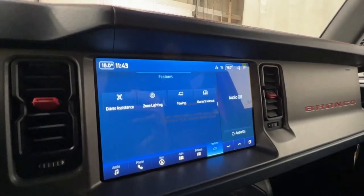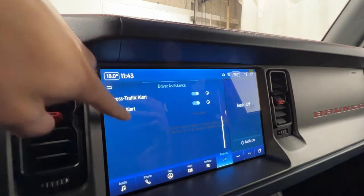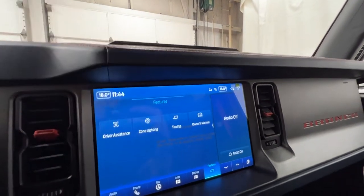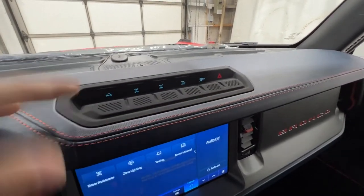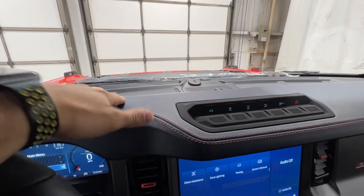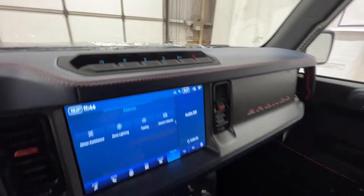In the features section we have driver assistance features including adaptive cruise control, lane keep system, pre-collision assist, blind spot system, front and rear parking sensors, and cross traffic alert — lots of good safety features standard on the Bronco Raptor. On top of the screen we have off-road features: sway bar disconnect, which is super nice especially when rock crawling as it disconnects the front sway bar to allow for more articulation; front and rear locking differentials; trail turn assist; traction control; and the hazard light button.